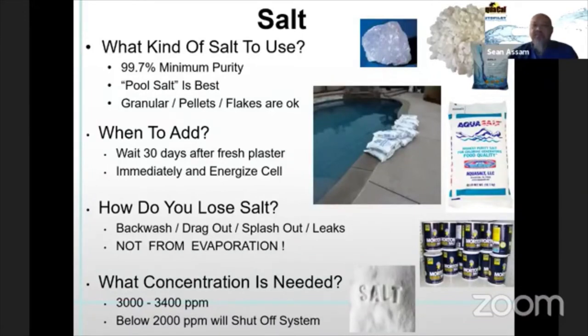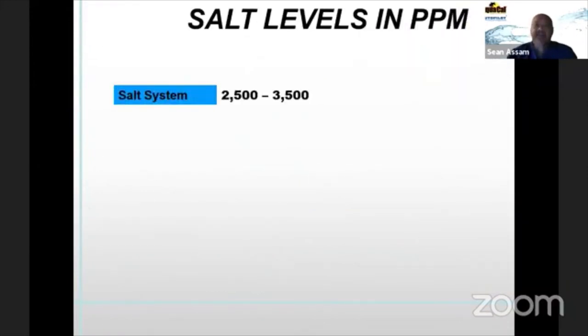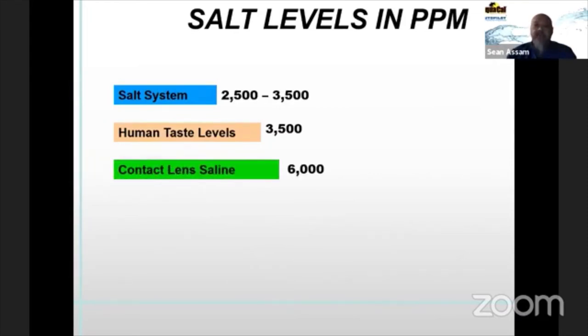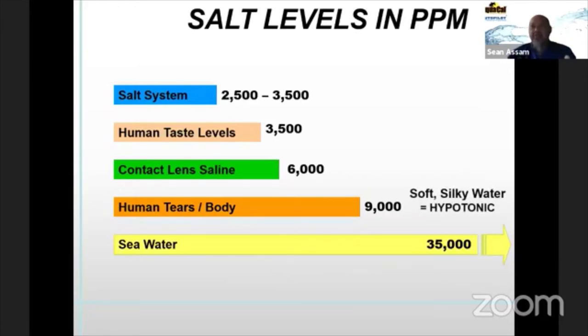Typically below 2,000 parts per million the system will shut off, because at that point the salt level is too low and it impacts cell life. When we talk about 3,000 parts per million, many people don't have a concept of what that means. The human taste threshold is around 3,500 — that's when you can tell it's kind of salty. Contact lens saline solution is around 6,000 parts per million; human tears are around 9,000. So the misconception that a salt pool will taste like seawater is incorrect — we're maintaining about 3,000 parts per million, nowhere near the 35,000 of seawater.